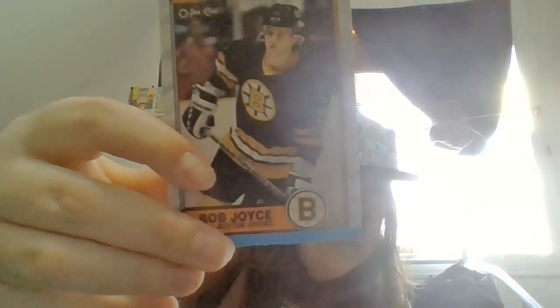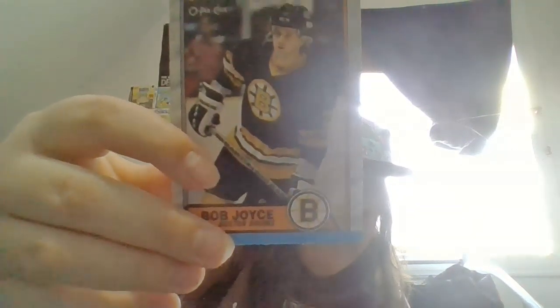We got Bob Joyce and he's from the Boston Bruins. There isn't very much of a picture on the back, but if you want to check Bob Joyce here — he was left wing and he was number 73.